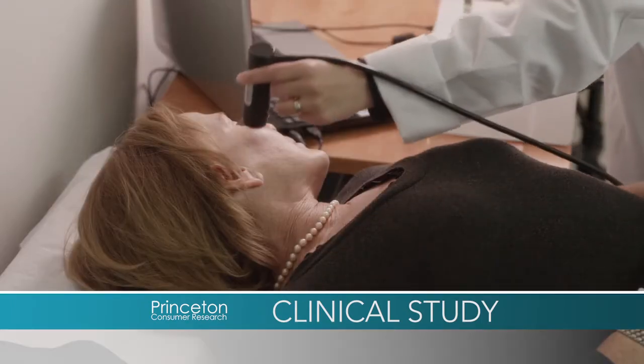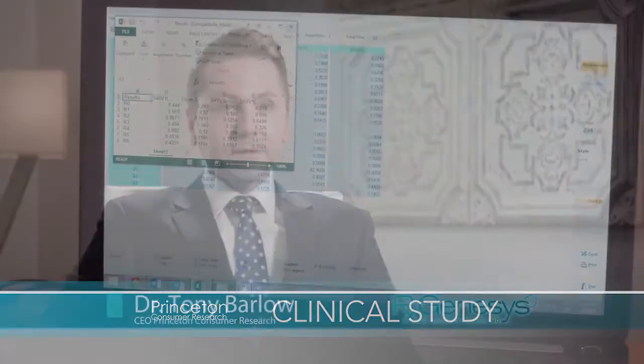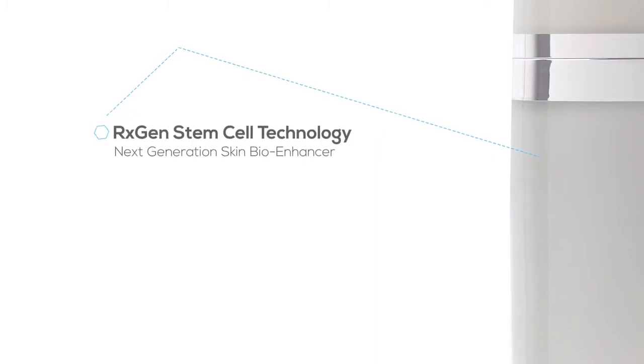What these instruments give is quantifiable data — percentage, magnitude, duration of effect that we can quantify. So we're not talking subjectively; we're talking objectively. Just the fact that there's a stem cell element to the RxGenesis product excites me in terms of testing it. Of all the creams we've tested, this is the one I would personally like to try myself.